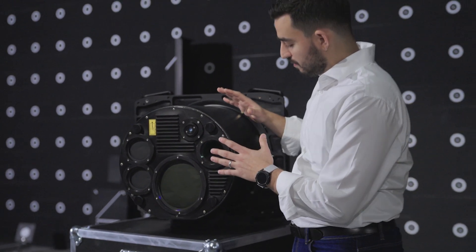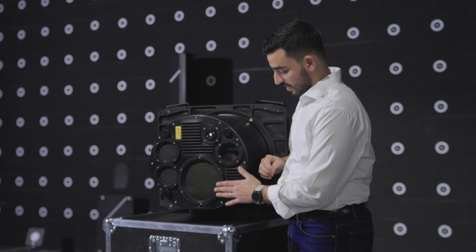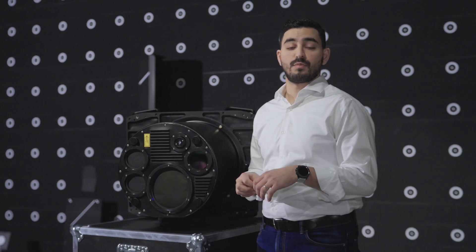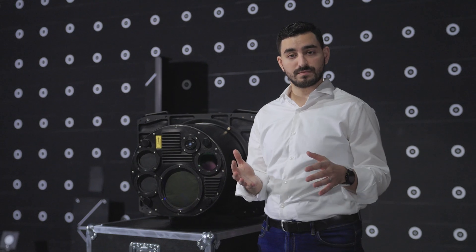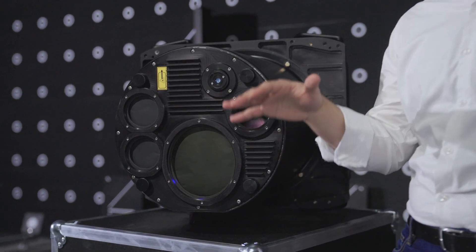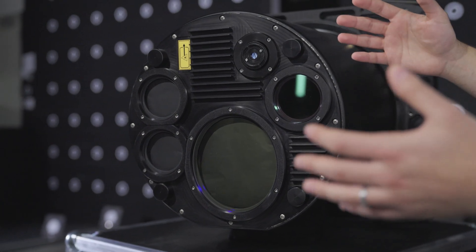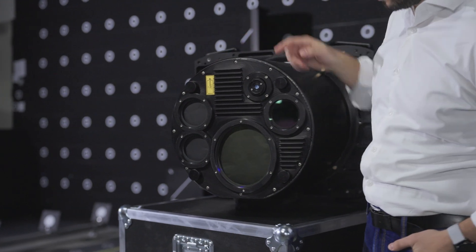At the bottom here, Fathom packs a bathymetric LiDAR that is designed for mapping underwater terrain, both in optically shallow and optically deep waters. Fathom also packs a topographic LiDAR, which is designed for the coastline and the transitions into water. Importantly, Fathom also includes a multispectral camera, which you can see over here.